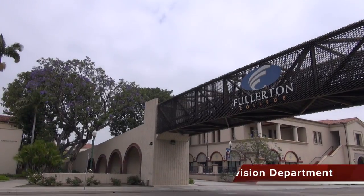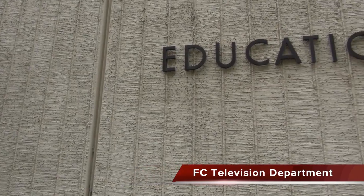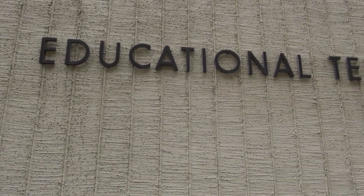If you're a student at Fullerton College and are interested in production, editing, and filming, check out the FCTV department. The college offers multiple classes that teach students hands-on learning on the making of behind-the-scenes television.